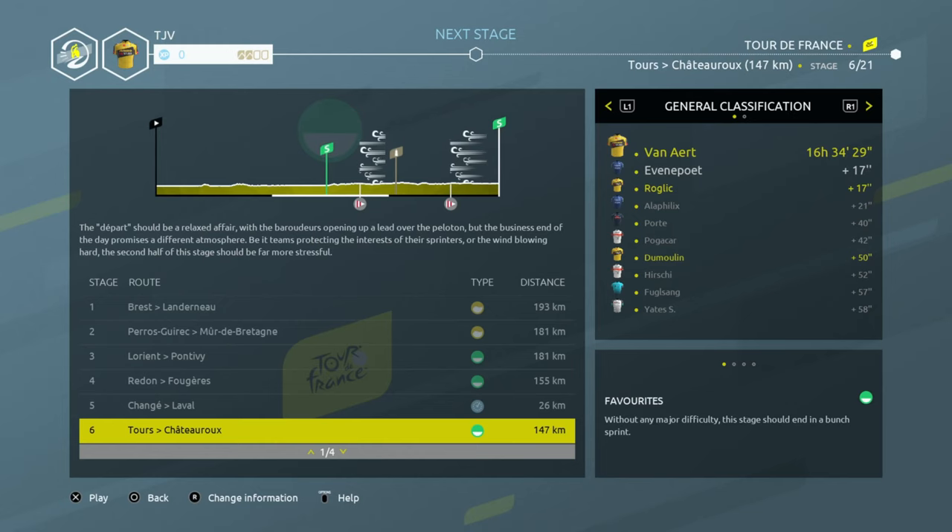Hello and welcome once again to some more Tour de France 2021. Today we have got stage six. Vanette is leading the way with the yellow jersey — can we hold it today? There are two intermediate sprints as well. Some wind could pose a problem, but I think we'll be all right.